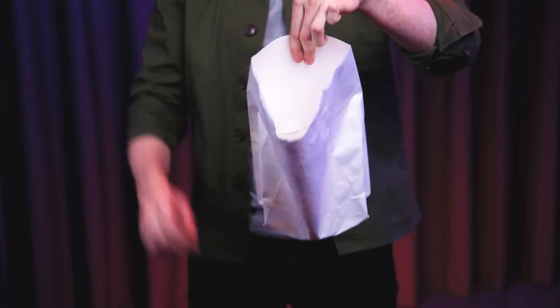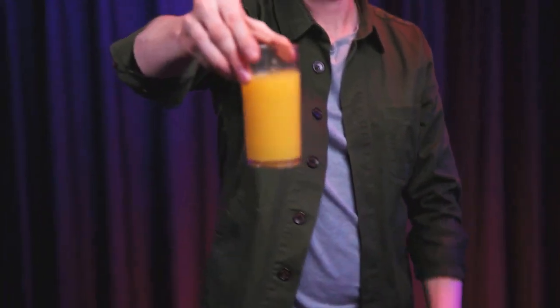For decades, legendary magicians such as Pat Page, Eugene Berger, and Richard Osterlund have made the appearing glass a highlight of their shows. A clever new gimmick and a brand new approach makes Steve Thompson's Appearing Glass the perfect addition to your repertoire.